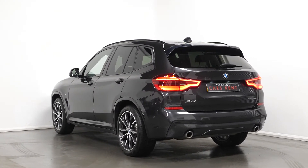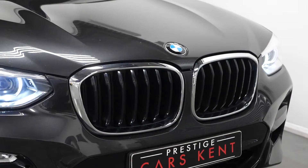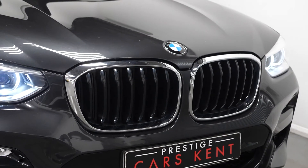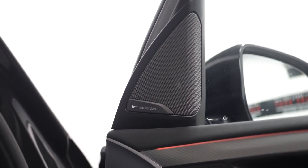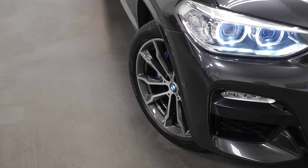Just starting with your exterior. The car has some optional features which include the Sophisto grey metallic paintwork. You have the M Sport specification, the Harman Kardon sound system, the comfort access, and your M Sport braking with the blue brake calipers with the M logo.